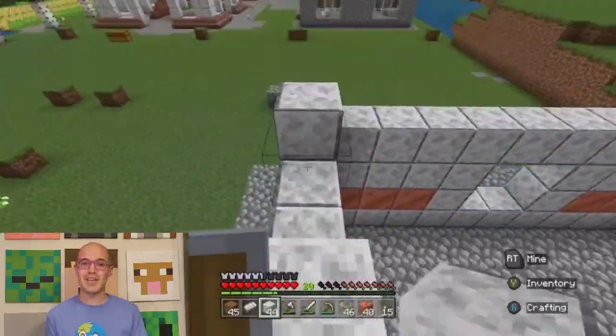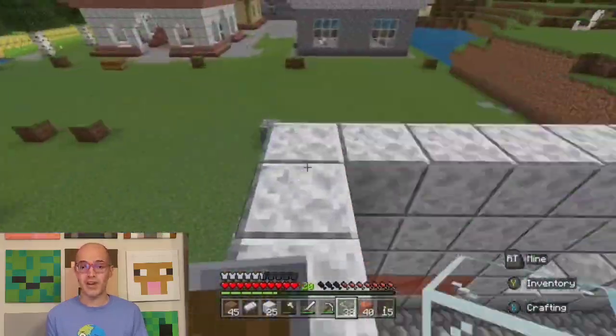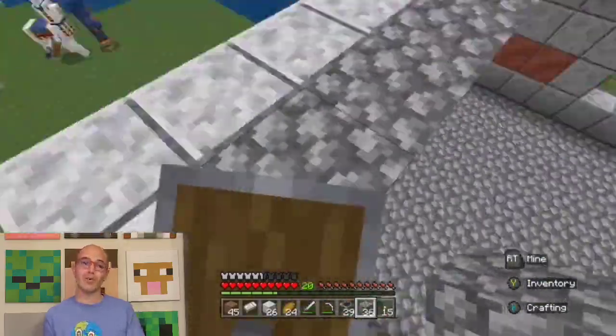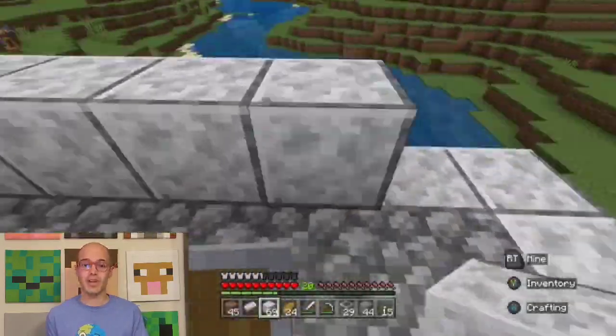Our journey begins at the awe-inspiring Borobudur Temple, located in central Java. This ancient Buddhist temple is the largest single Buddhist monument in the world and is renowned for its nine stacked platforms adorned with thousands of intricate reliefs.